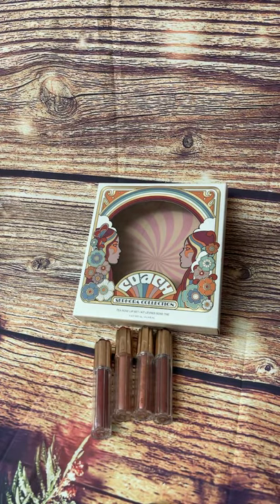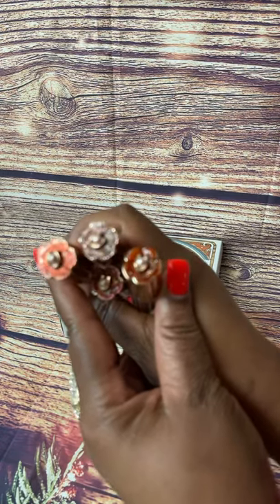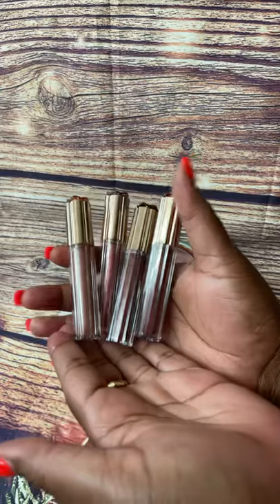Hi everyone, this is the Coach X Sephora collection. This is the Tea Rose lip set — it comes with four lip glosses. How stunning is that? See on top, so four of them.